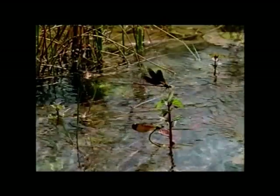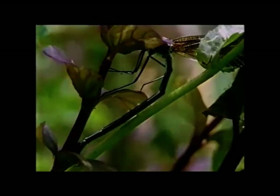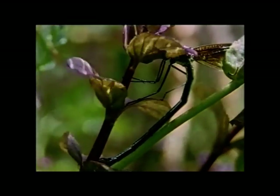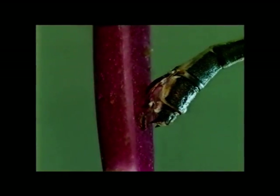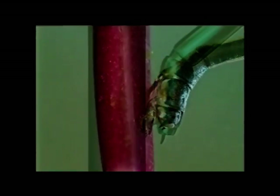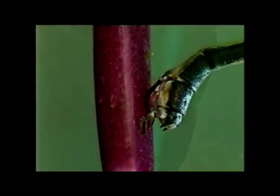To avoid attacks from other males, the female dives underwater to lay her eggs. She bores a new hole for each egg with her ovipositor. Only now are the eggs fertilized. They'll take a few weeks to hatch.